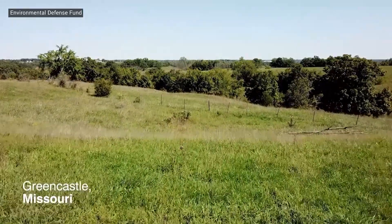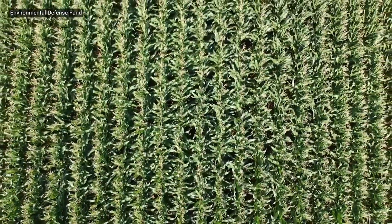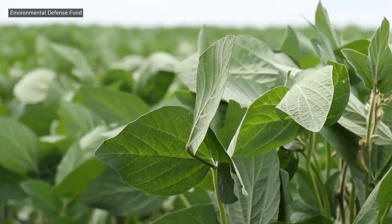For many decades, prairie habitat has been in decline because of our food system and the expansion of monocultures of corn and soy have created a landscape that's dominated by agriculture.